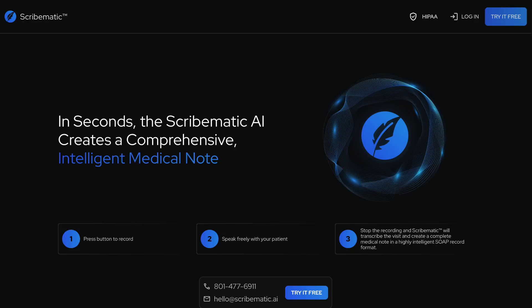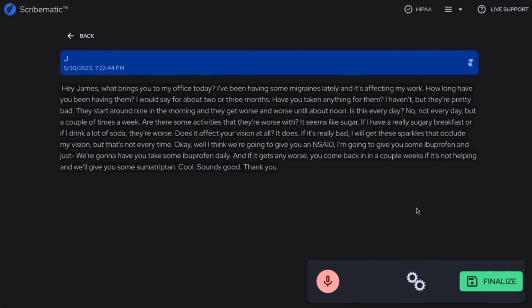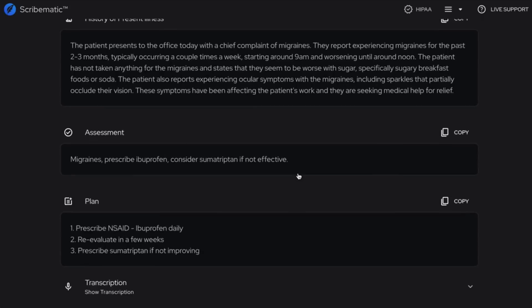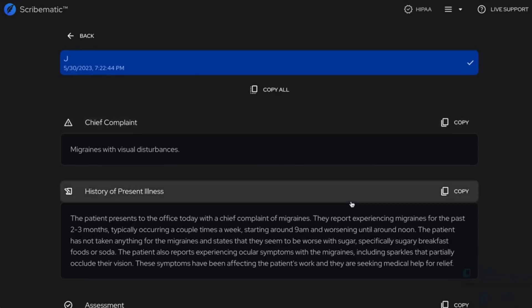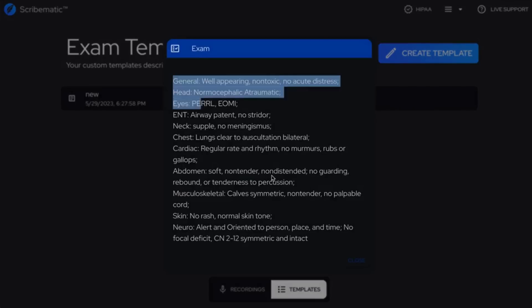AI is helping doctors in areas other than disease detection too. This week, Scribematic released their tool which takes recordings of patient visits, translating them into text, and automatically formatting them to comply with medical note standards, saving doctors' time that they would normally spend creating them manually. It's definitely interesting as a potential way to improve efficiency, though I'm curious about the patient data privacy systems in place.